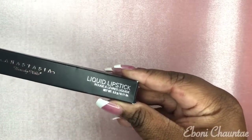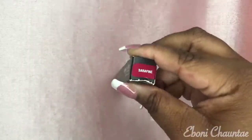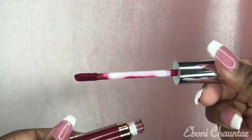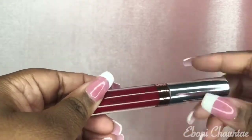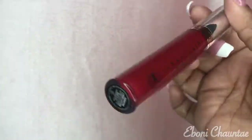The next thing I got from TJ Maxx is this Anastasia Beverly Hills liquid lipstick in the color Serafine. Look at that — it's like a deep red, so beautiful. It's coming up burgundy on camera but I promise you this is like a bright red. I'll probably take a picture of it — follow me on Snapchat at Ebony Shantay.